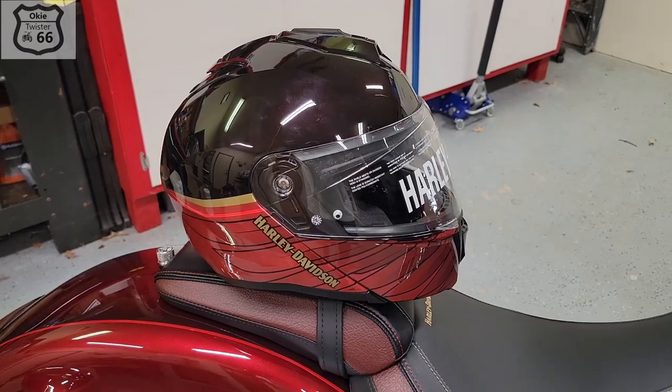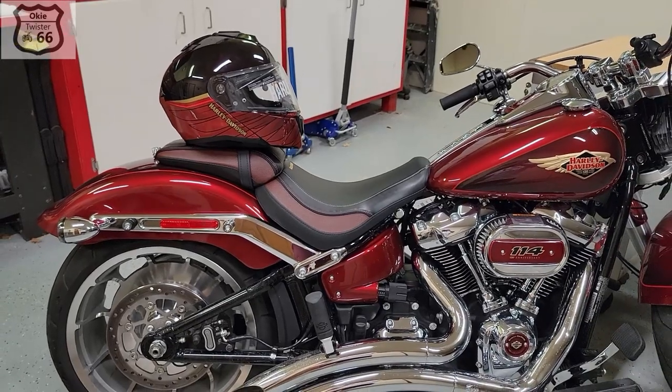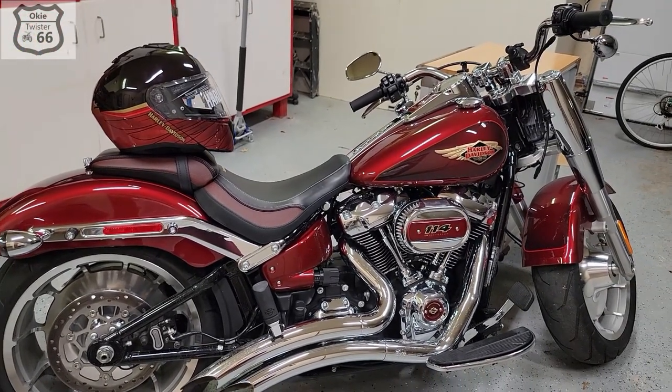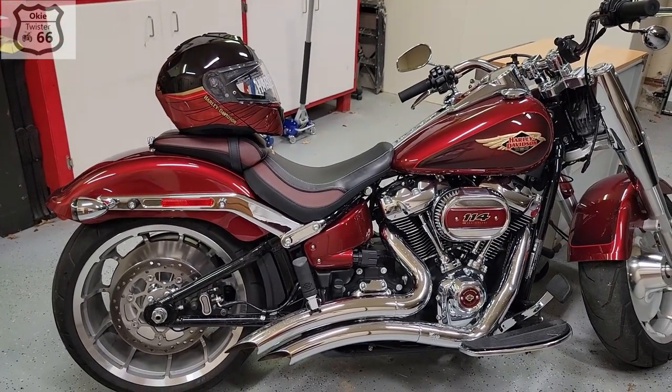Here's what it looks like on the bike. I think the colors are really, really good. Call me corny, but I think the matching helmet is just going to be a cool thing.